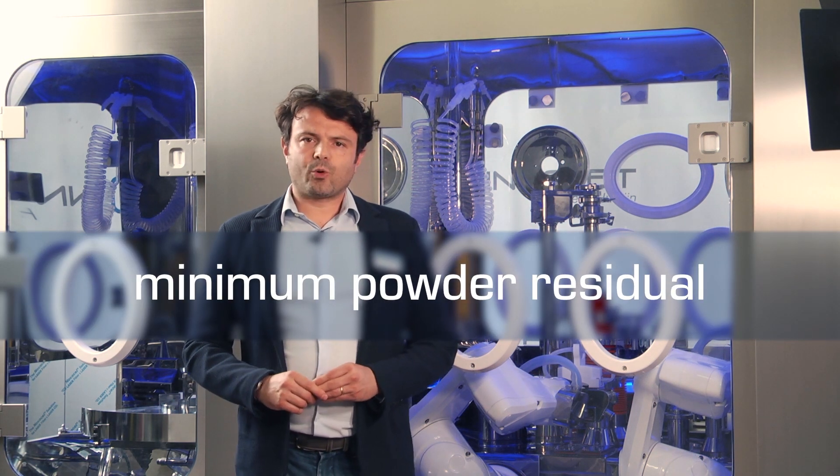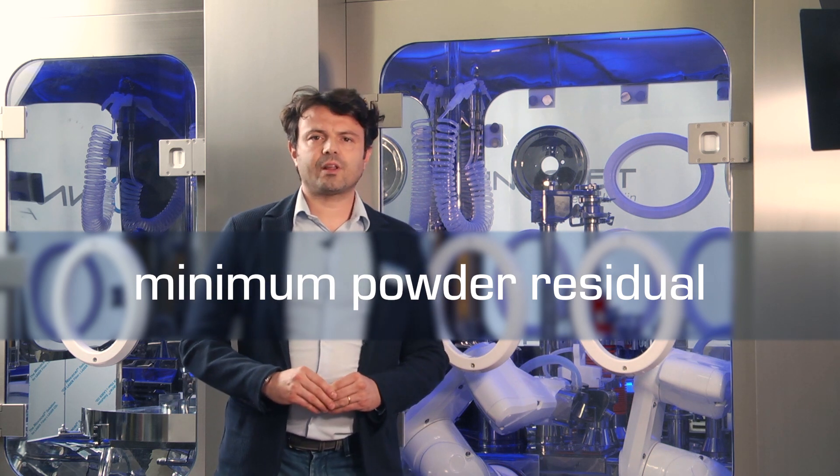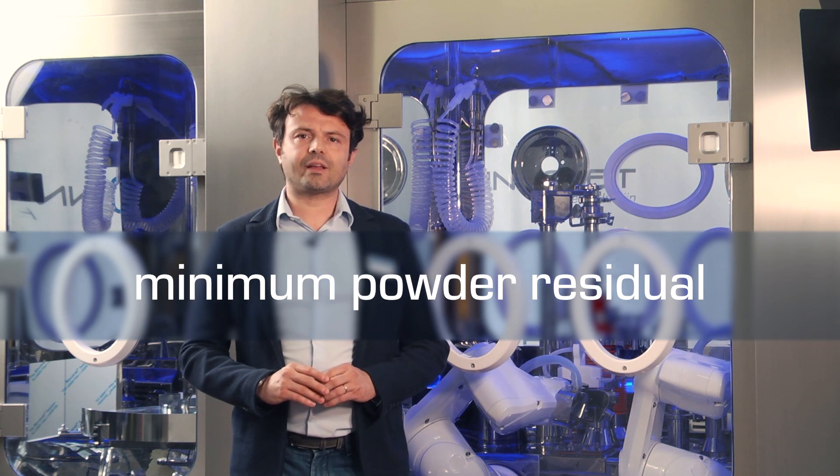Micro Robot 50 can run at a maximum speed of 50 vials per minute with 100% control weight. Designed to handle expensive high potent drugs, Micro Robot 50 comes with a user-friendly end-of-batch procedure, granting minimum powder residual at the end of batch.